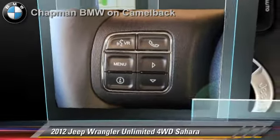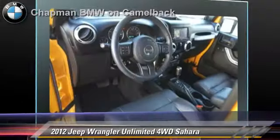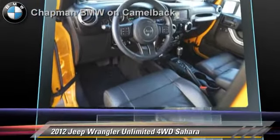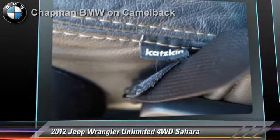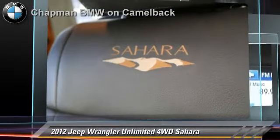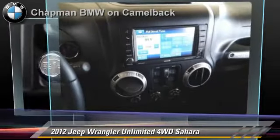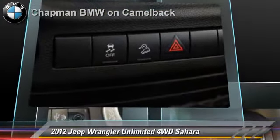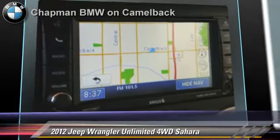The 2012 Jeep Wrangler Unlimited. Powered by a 3.6-liter V6 engine with a 5-speed automatic transmission, this vehicle, with fewer than 15,000 miles on the odometer, gets up to 21 miles per gallon. This Jeep features alloy wheels, premium sound, and four-wheel drive.